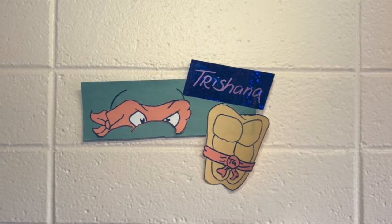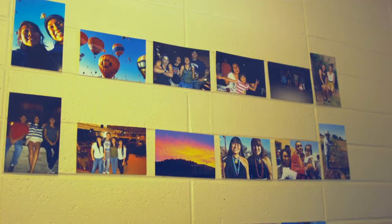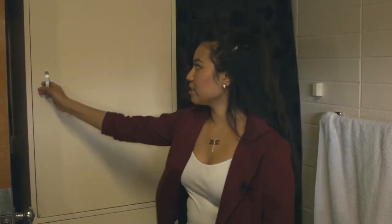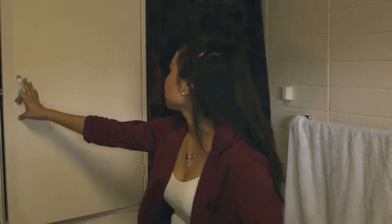Hi, my name is Trish and I live in Crofton Hall. I'll be showing you around my room. This is my roommate Aubrey — she'll be showing you around Crofton Hall. This room came with a dresser, and I just keep my clothes and some stuff in there, but you can put whatever you want in there.